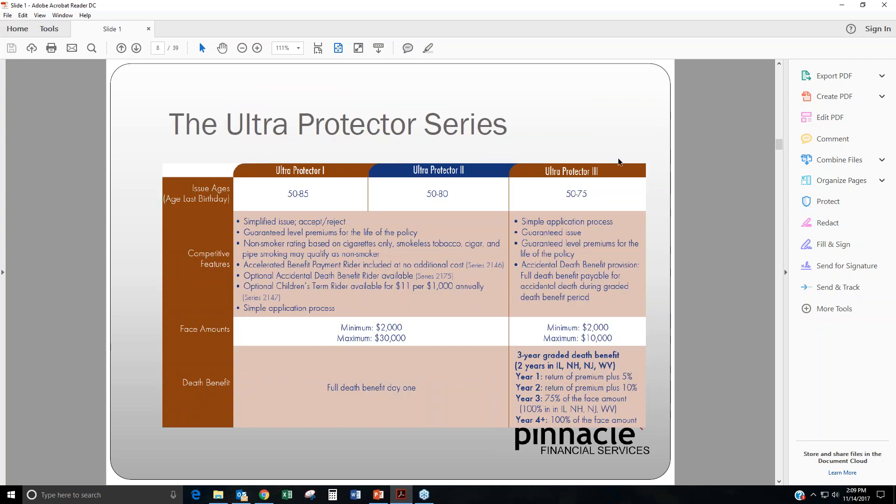First, we'll go into the Ultra Protector Series. Ultra Protector 1 is the preferred, Ultra Protector 2 is the standard, and Ultra Protector 3 is their guaranteed issue. Ultra Protector 1 goes from ages 50 to 85. Ultra Protector 2 is only going to be from ages 50 to 80. And Ultra Protector 3, the guaranteed issue, is only going to be for ages 50 to 75.